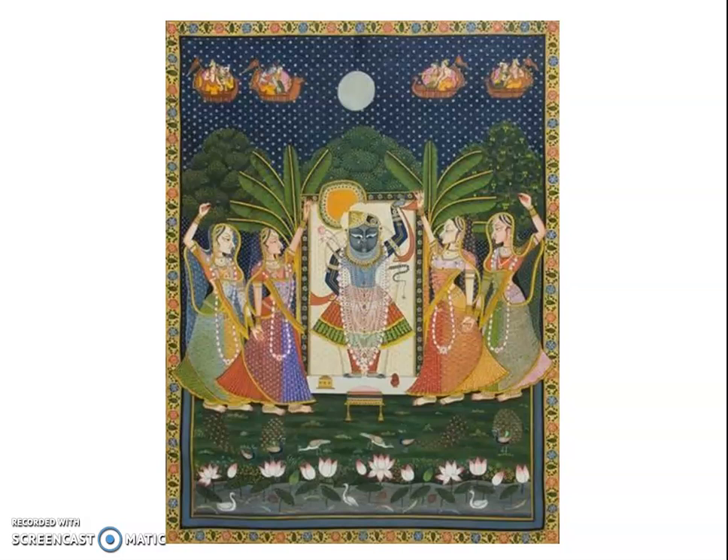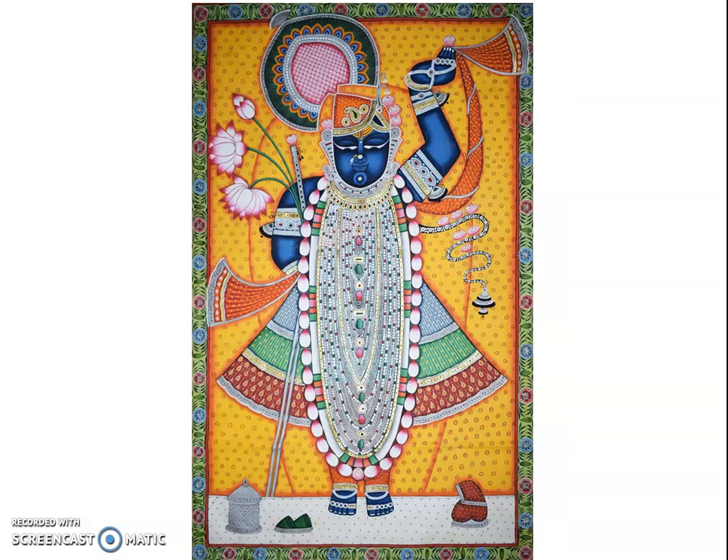Pichuai paintings have deep religious roots and are executed with utmost devotion by traditional painters who have inherited the art from generation to generation. The Pichuai paintings of Nathadwara are embroidered cloth hangings used as decoration in temples and on temple chariots used for processions.